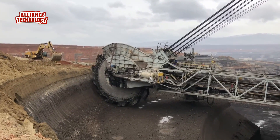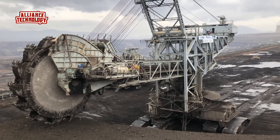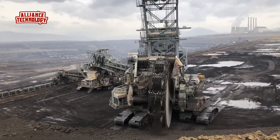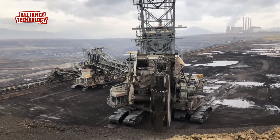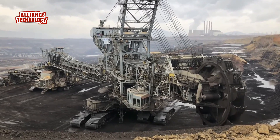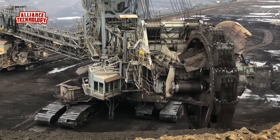A large wheel with multiple buckets attached to its circumference rotates continuously — as the wheel rotates, the buckets scoop up material, which is then transferred to a conveyor belt system. BWEs typically include built-in conveyor belts that transport the scooped material from the wheel to trucks, storage areas, or further processing units.